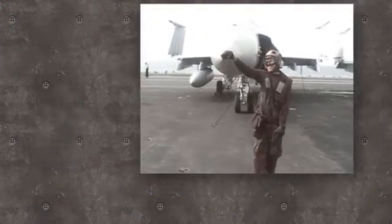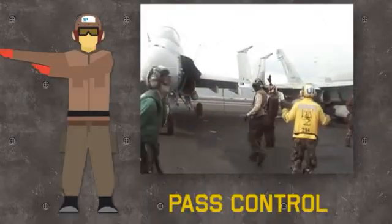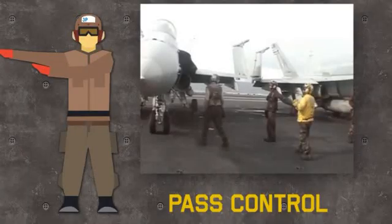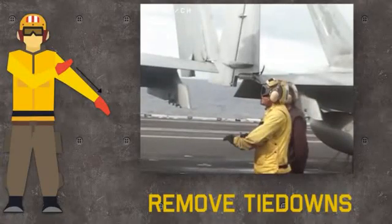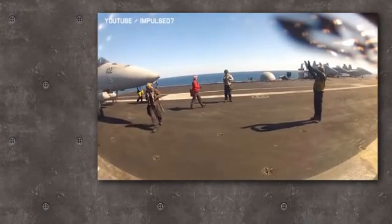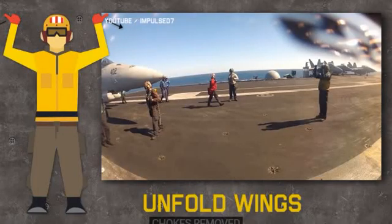After final checks are done, the plane captain awaits the yellow shirt and when he approaches, passes control of the aircraft to him — from now on the yellow shirt is in charge of the aircraft's guidance. He starts showing a wiping motion down the arm, which means remove all the tie downs. The director then shows the pilot that all tie downs and wheel chocks have been removed, represented by closed fists with thumbs extended outwards.